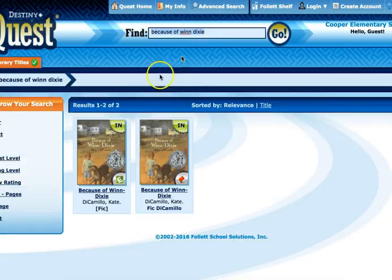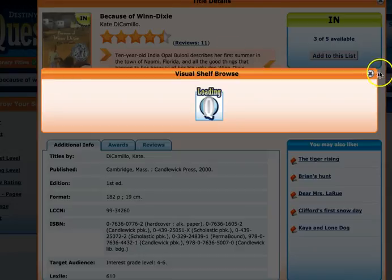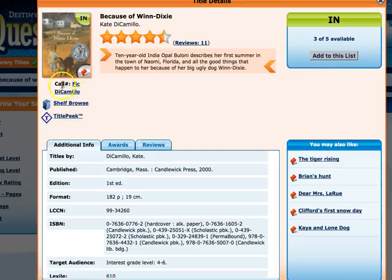If I search for Because of Winn-Dixie in the search bar, it's going to come up right away and I can see that we have two results. You'll notice different icons here — some will have the letter E on them, a green E or a blue E, which means that's an e-book. We'll do more with that later. We want the one that has a red book icon, which means it's the paper book you can go to the shelf and check out. Notice down here it says Fic DiCamillo — that's a really important thing because that's what's going to help you find the book. If I click on the book title, there's lots of information, and I can see the call number.